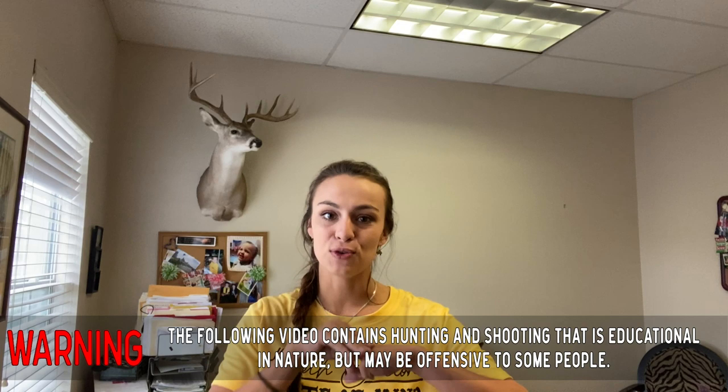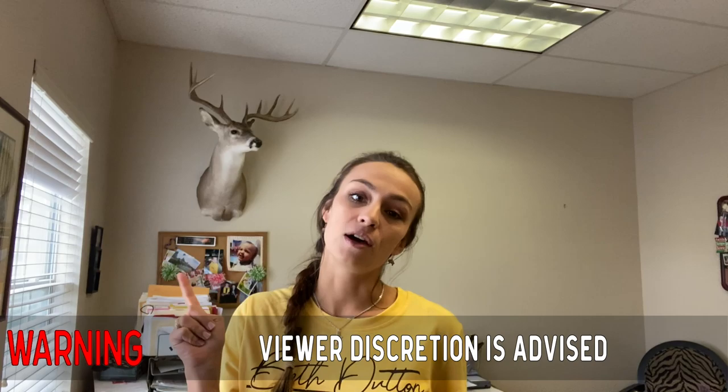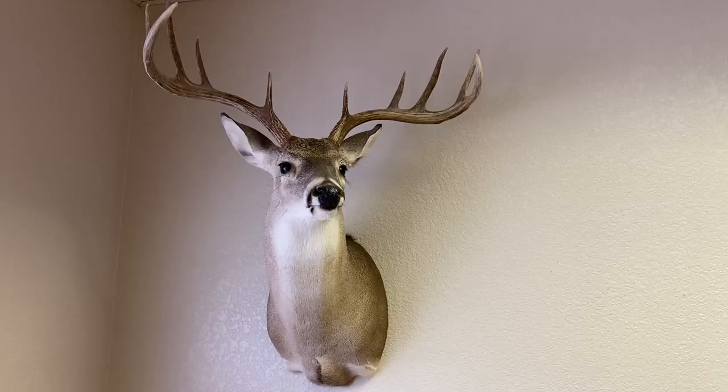Hey y'all, Maddie Warren here. I am coming to you from my mother's office, and that big white tail right behind us is the hunt we're going to show you today. She hunted for this wide, beautiful, typical framed buck, and it was just the hunt of a lifetime. I was actually at our ranch, Texas Hidden Springs Ranch, over 15 years ago. So check it out. You may have never seen her on camera before, so give her some love in the comment section and let us know your thoughts.